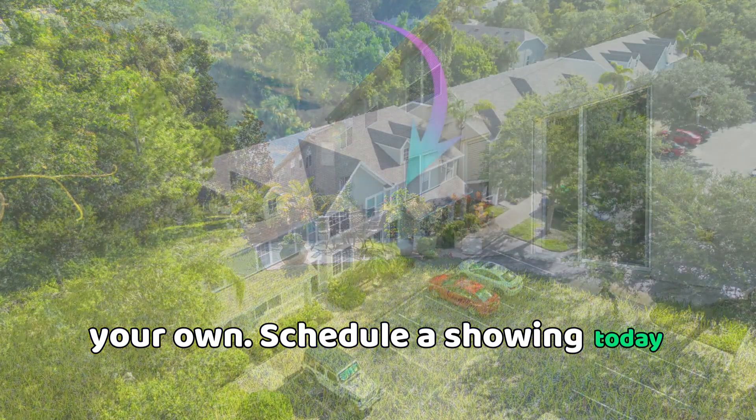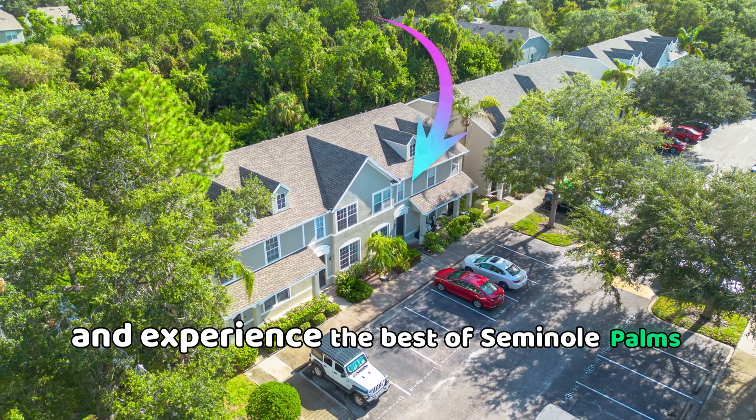Schedule a showing today and experience the best of Seminole Palms living.